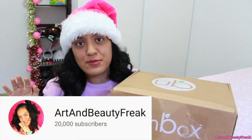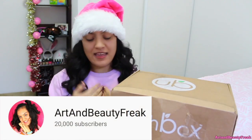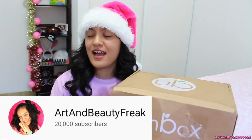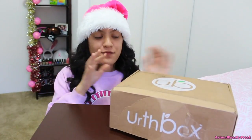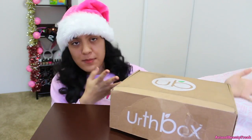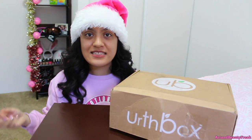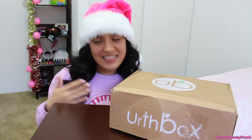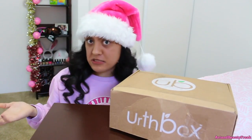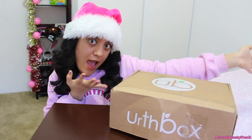We hit 20,000 subscribers today guys and I have no words — thank you so so much, that is extreme. Before we do this unboxing of this fabulous box, I'm going to tell you guys the rules and how you can apply for this giveaway. So basically the exciting part is: what is the prize? What's in the box?